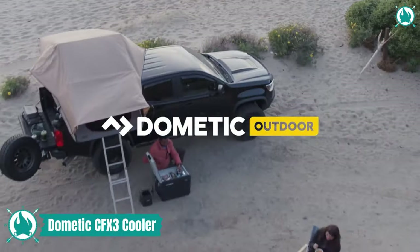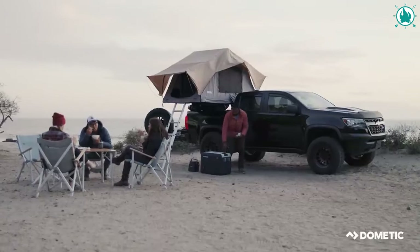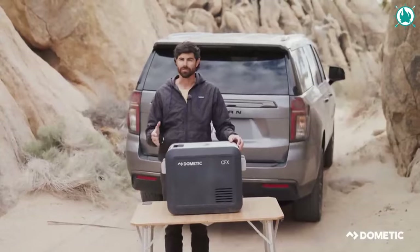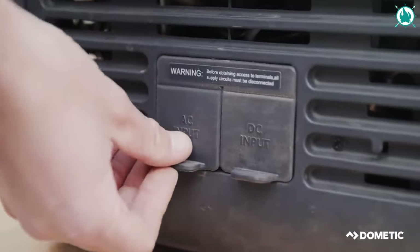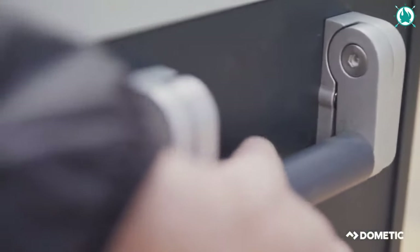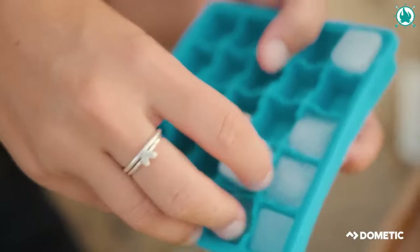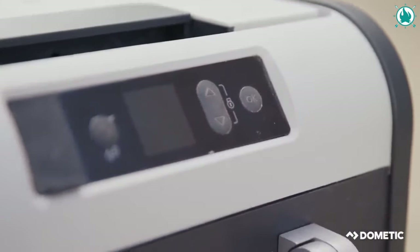Take control of outdoor adventures with the Dometic CFX3 35. Enjoy fresher food at your fingertips thanks to Dometic's market-leading VMSO3 variable speed compressor with optimized software for better cooling, freezing, and power consumption. The CFX3 is perfect for rough travels because of its sturdy exo frame, and its spring-loaded aluminum handles make lifting and carrying very simple.